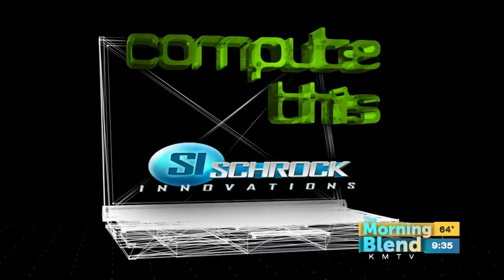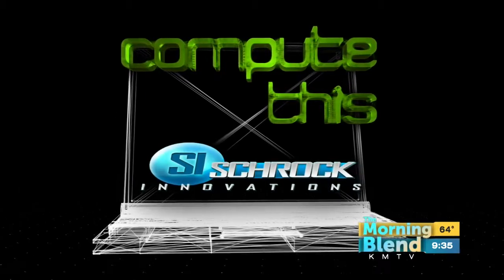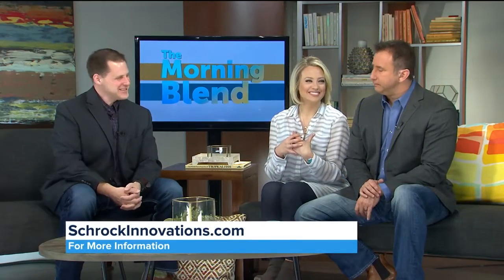This morning we're looking at the first week of the maintenance checkup special at Schrock Innovations. Thor Schrock is here to discuss it. Good to see you, Thor.